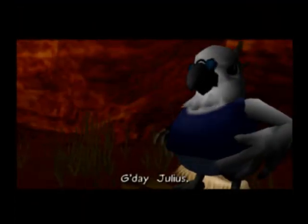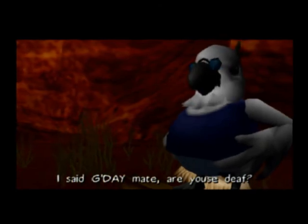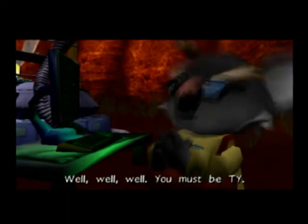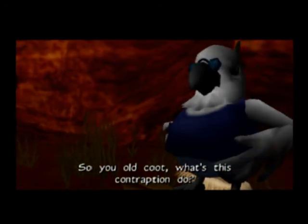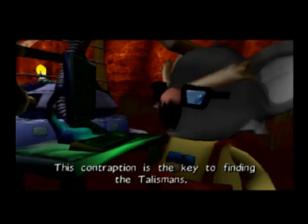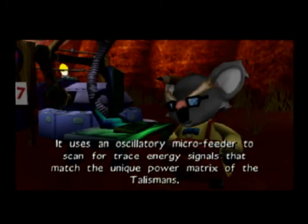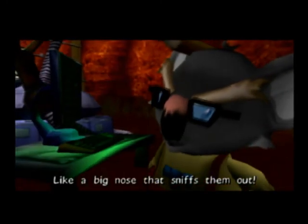'G'day, Julius!' 'G'day, mate! I didn't see you there. I was just making some last-minute adjustments.' 'Well, well, well, you must be Ty.' 'G'day. So, old coot, what's this contraption do?' 'This contraption is the key to finding the talisman. It uses an oscillatory micro-feeder to scan for trace energy signals that match the unique power matrix of the talismans.' 'Like a big nose that sniffs them out?'